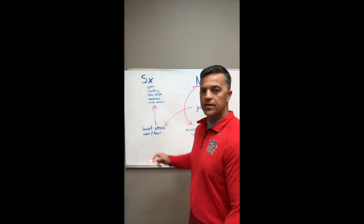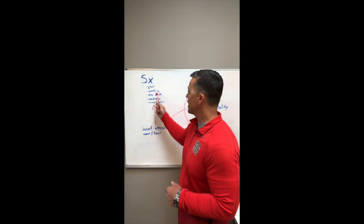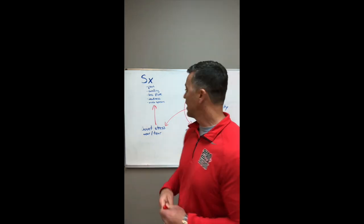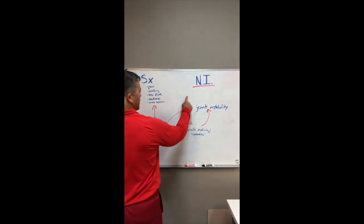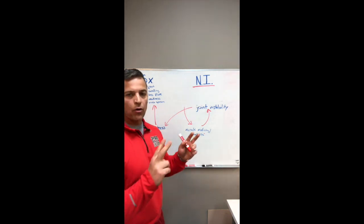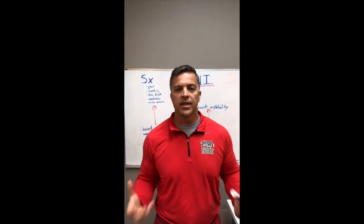As we see from this flowchart, symptoms are not the beginning — neuromuscular inhibition is. When we go through this with patients, they understand that they have pain, swelling, or loss of range of motion because inhibition was the very beginning. So if we attack that and stop it from happening, we eliminate misfiring and weakness, decrease joint instability and stress, wear and tear — and symptoms go away without ever treating the symptoms directly.